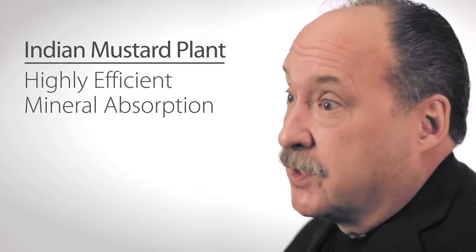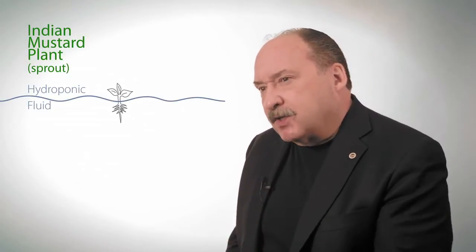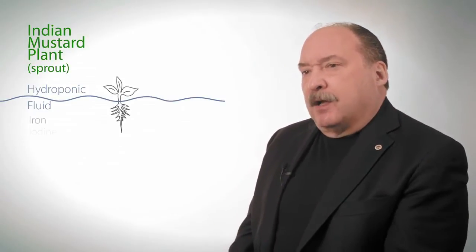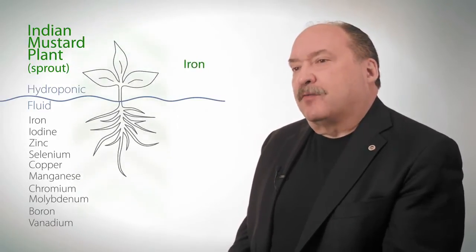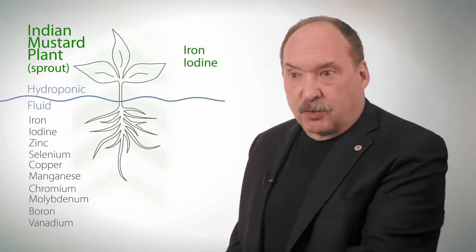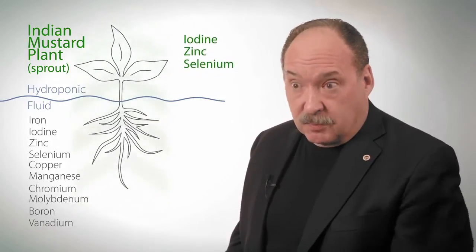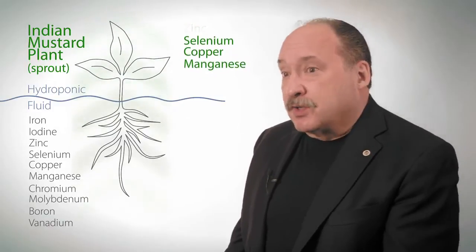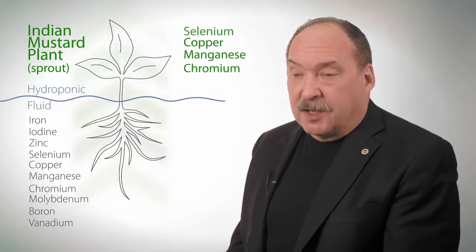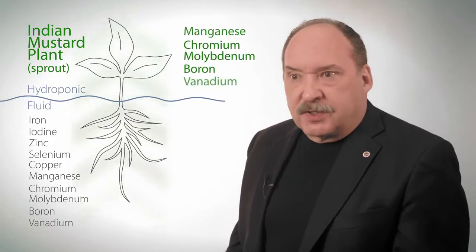We want to be as efficient as we can in making all of our products, so we put the Indian mustard plant in hydroponic bays. A scientific study showed that the absorption and concentration of minerals when taken up from hydroponics — from fluid as opposed to soil — was significantly higher in the plants, even in the Indian mustard plant. Some of these minerals were not only hundreds of percent higher in uptake, but actually thousands of percent higher in intake, which increases our efficiency.